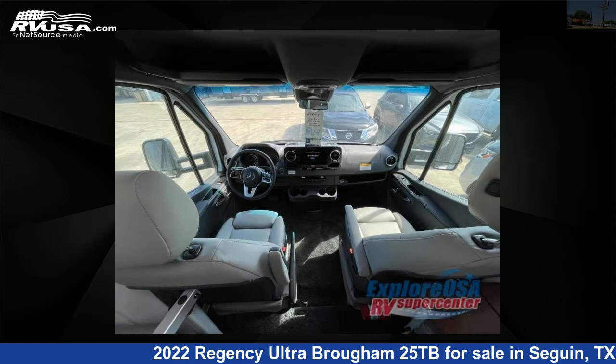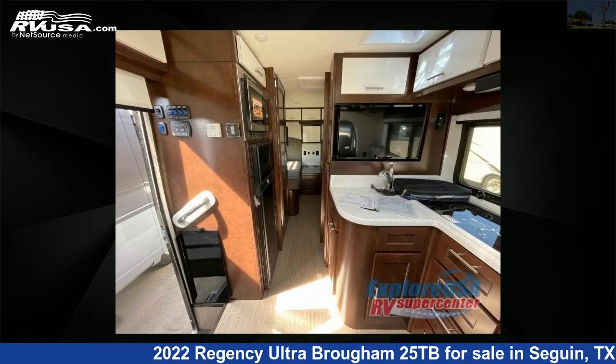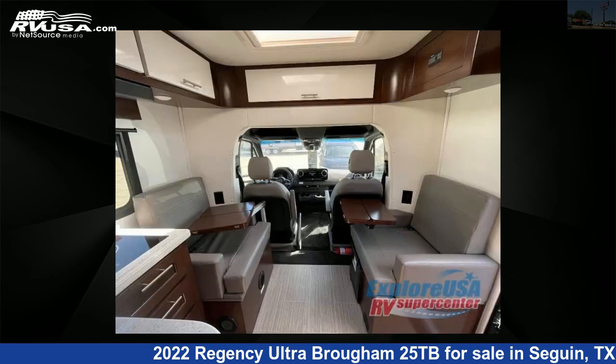This new Regency features sleeps 8. For more information and pricing on this unit, and to see all units available for sale by ExploreUSA RV Supercenter, Seguin, TX, visit rvusa.com.